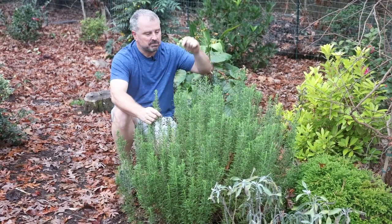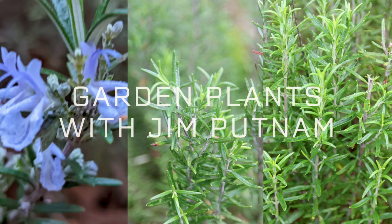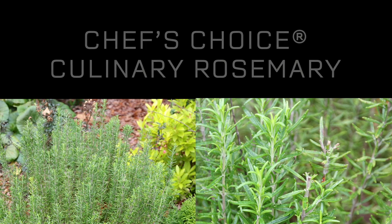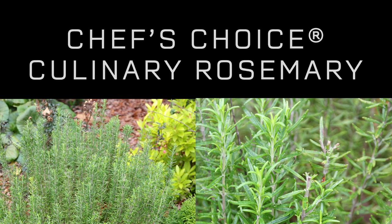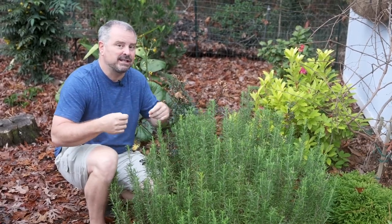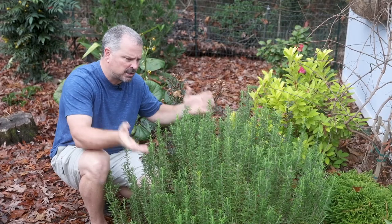Welcome to Garden Plants with Jim Putnam. Let's talk Chef's Choice rosemary. I'm shooting this video in the beginning of January, so obviously this is an evergreen shrub.